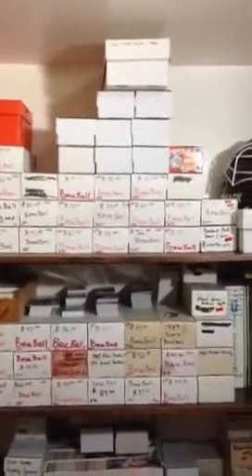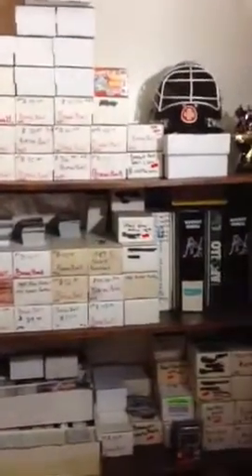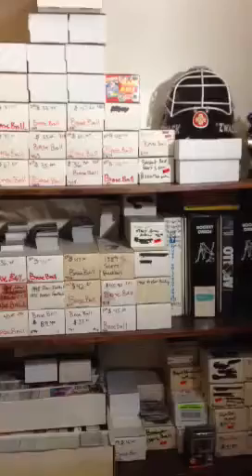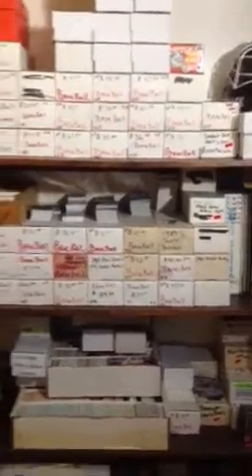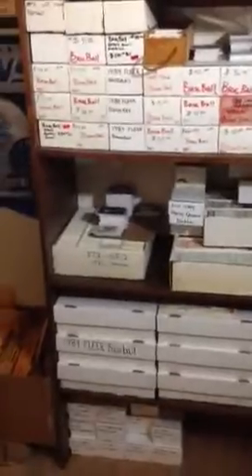We'll go to the shelves over here. These are pretty much everything — I've got a pretty wide collection. From baseball to hockey to football, basketball. Mostly baseball and football, but I've got cards everywhere.